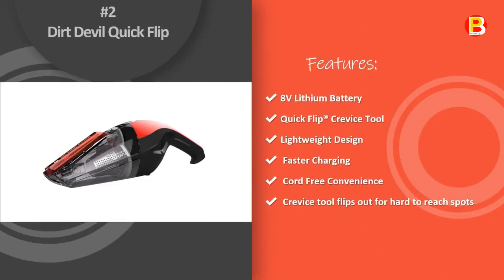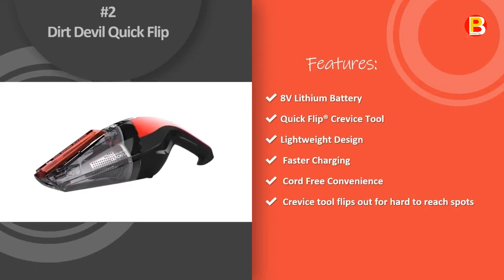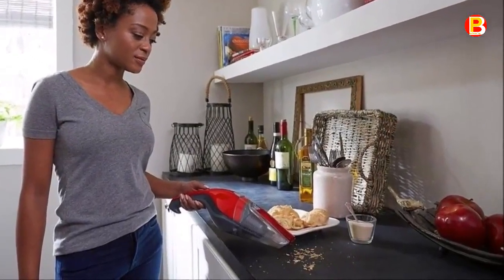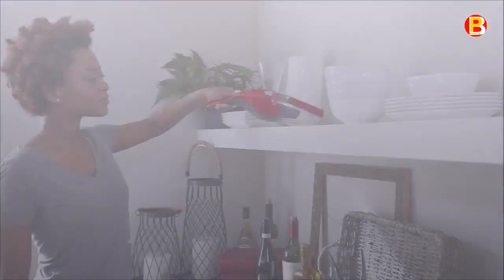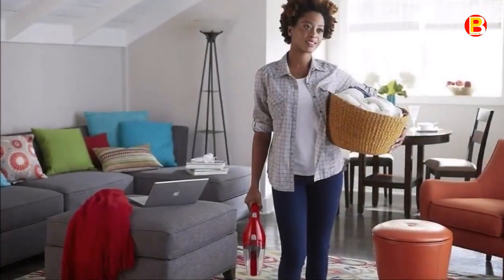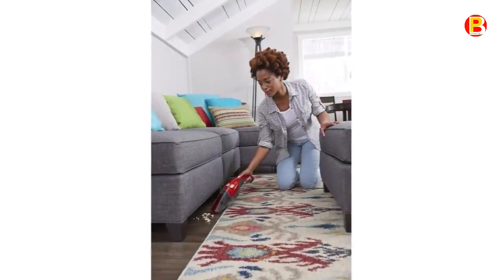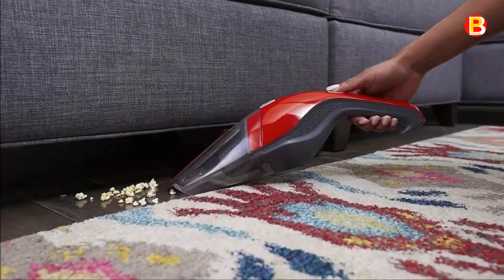Number 2: Dirt Devil Quick Flip. Easily tackle unexpected messes with the Dirt Devil Quick Flip Hand Vacuum. Perfect for small apartments, dorms, and cars, this 8V lithium-ion cordless hand vac is powerful, compact, and can easily tackle any unexpected mess. The versatile quick flip crevice tool is stored right on the unit — just flip out the tool and click it into place to easily reach debris in crevices and tough corners. A specially designed handle fits perfectly in the palm of your hand, while an easy empty dirt cup makes it even more convenient.